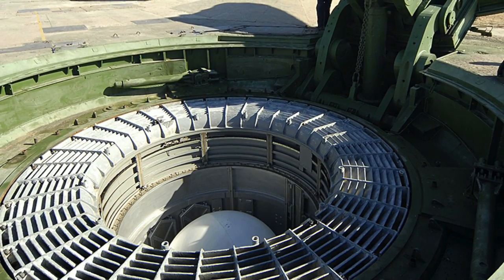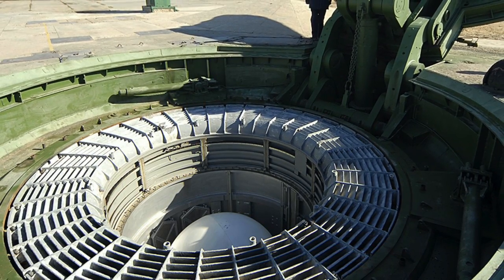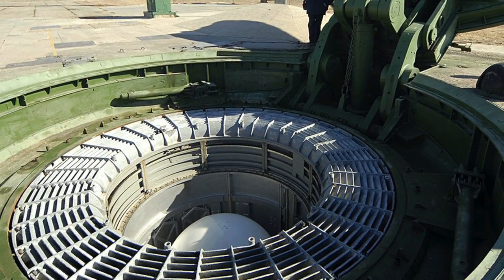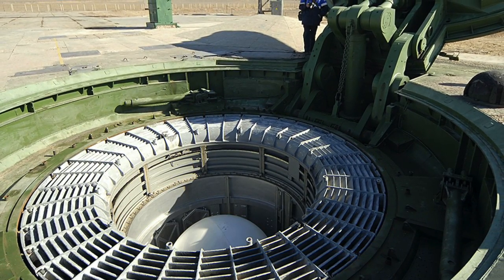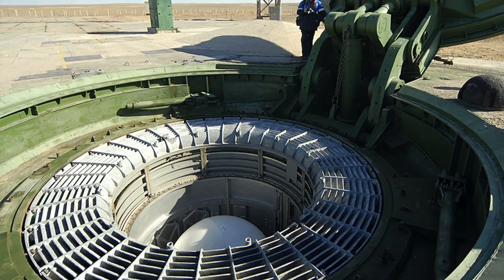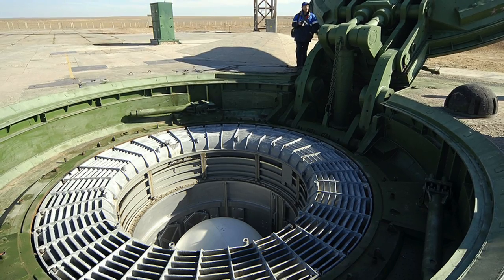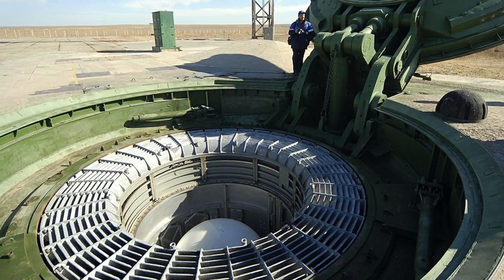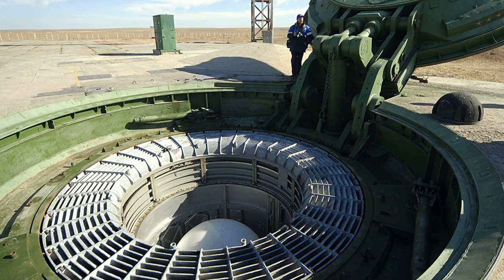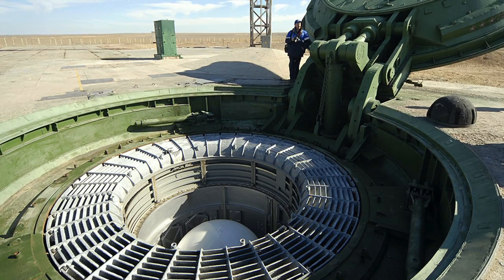For this reason, strategic missiles have been dispersed across land and undersea by advanced military nations like Russia, the U.S., and China. For example, the 14 Ohio-class ballistic missile submarines together carry approximately 50% of the total U.S. active inventory of strategic thermonuclear warheads. Keeping this threat in perspective, Russian experts are going to great lengths to shield Sarmat from a preemptive first strike by the U.S.